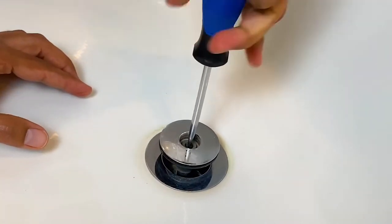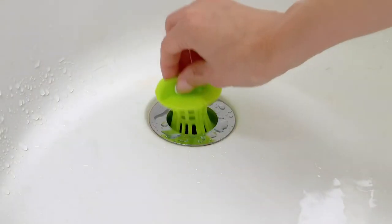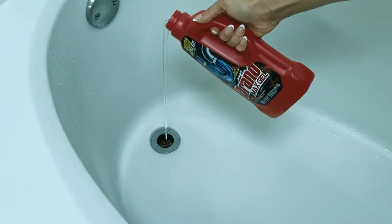Installation is super easy. Just remove your drain stopper or strainer and set the Eco-Catch in place. Never deal with a clogged drain or harsh chemicals again.